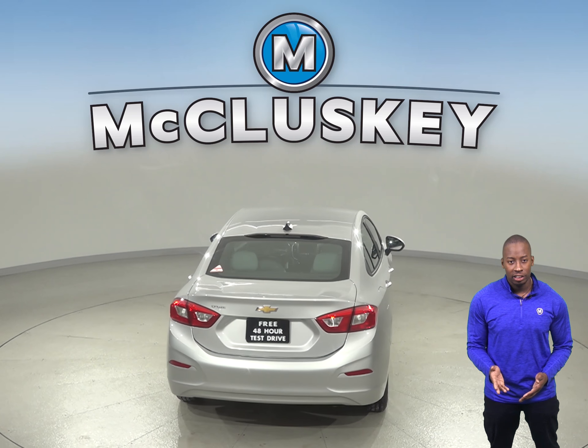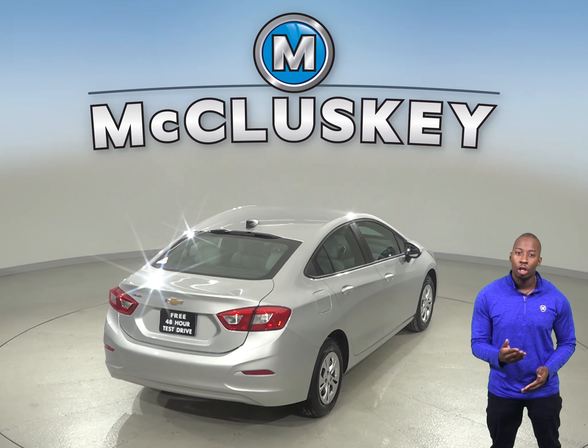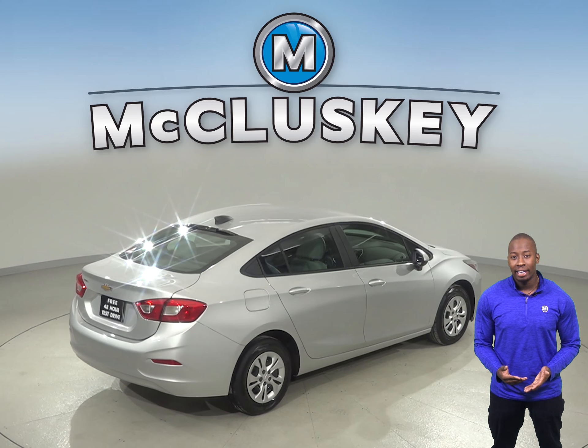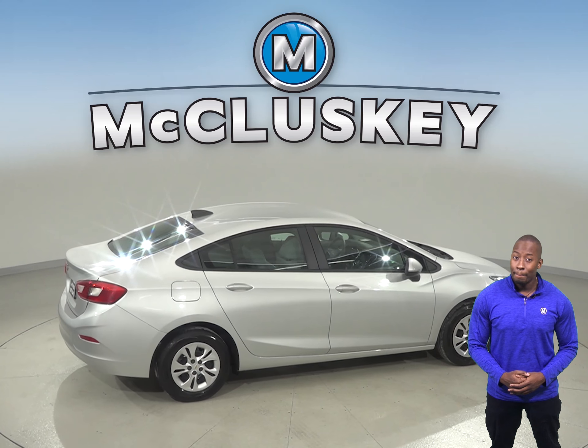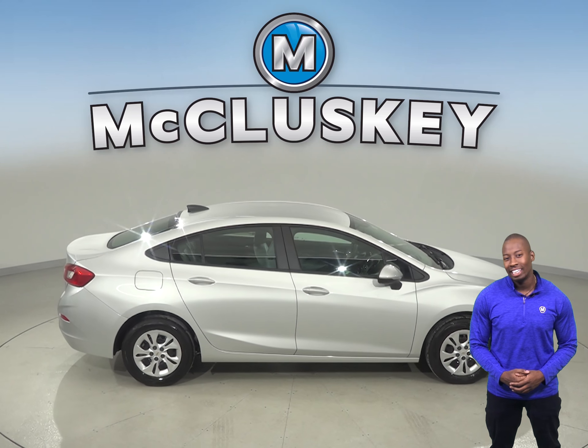The Chevrolet Cruze may be more efficient, handle, and accelerate better because it weighs about 900 to 1300 pounds less than the Buick Regal. The Cruze sedan is 1 foot 5.6 inches shorter than the Buick Regal Sportback, making the Chevrolet Cruze easier to handle, maneuver, and park in tight spaces.